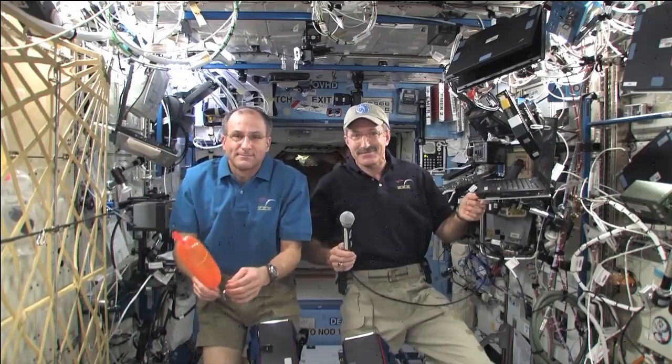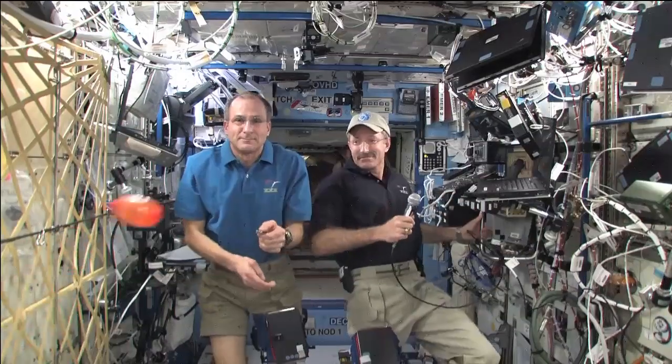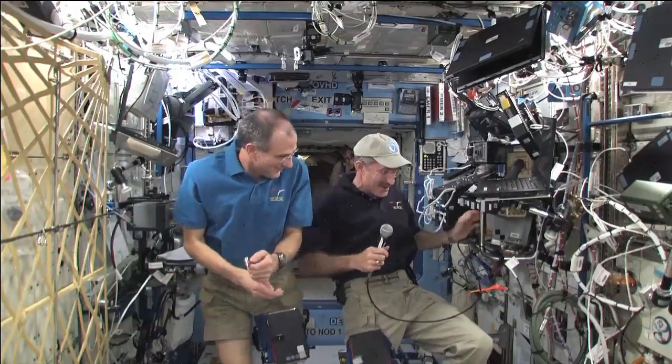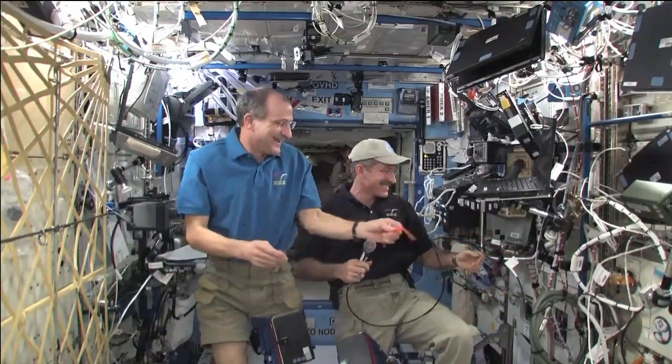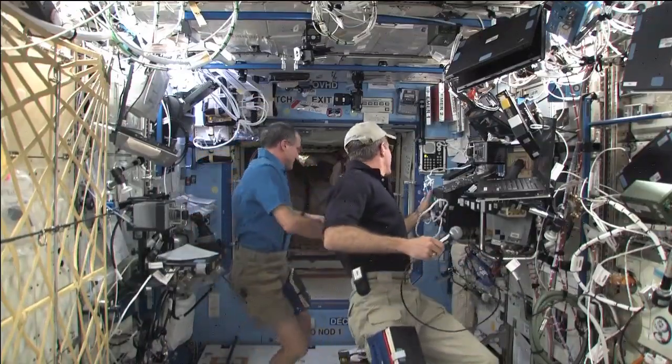Station, this is Houston ACR. Thank you. That concludes the event. Thank you, Station and YouTube participants. Station, we're now resuming operational audio communication. Okay, copy. Thanks very much. Thank you.